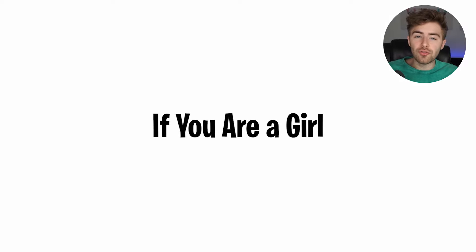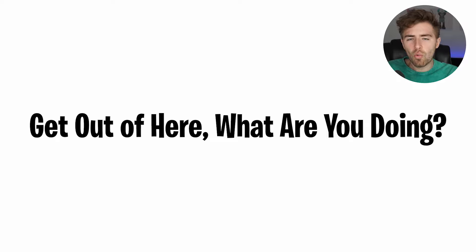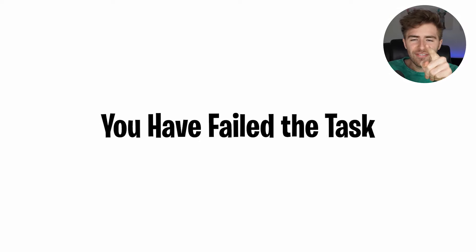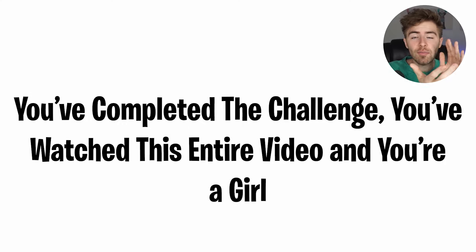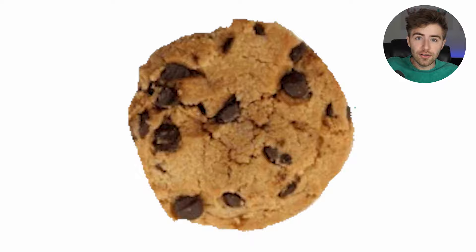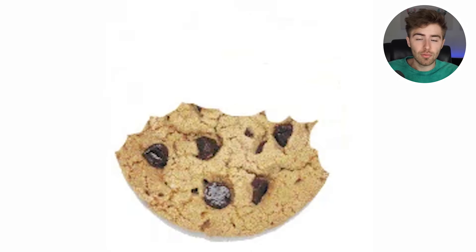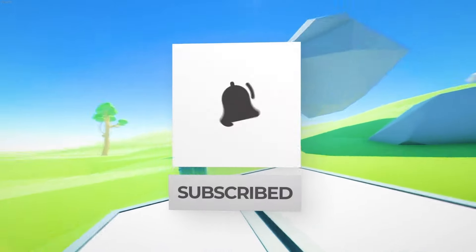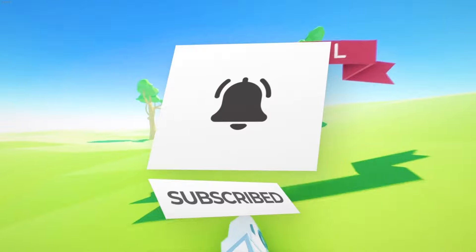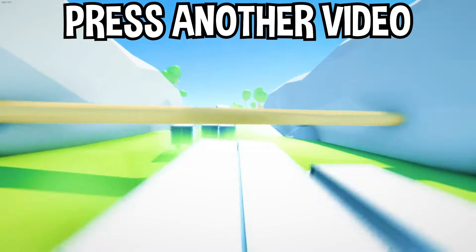You can only watch this video if you are a girl. If you're a boy watching this, get out — you've failed the task! But if you're a girl and you've watched this entire video, well done — you've completed the challenge and you get a cookie! If you enjoyed today's video, hit that subscribe button and the like button, and tap on another video on screen to watch more like this.